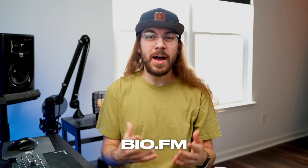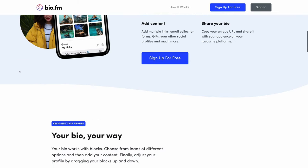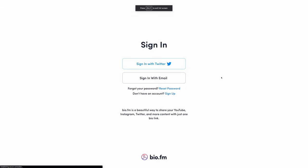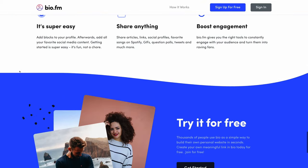Another alternative I tested was BioFM. I was really excited about it because the landing page made it look really powerful with some awesome features, but it was a hot mess. I tested it in multiple browsers, but I kept getting stuck with loading spinners or pages would just freeze altogether. Every time I've gone back to try again, I have the same experience. Unfortunately, I can't recommend BioFM because I've never been able to evaluate if it's worth using.